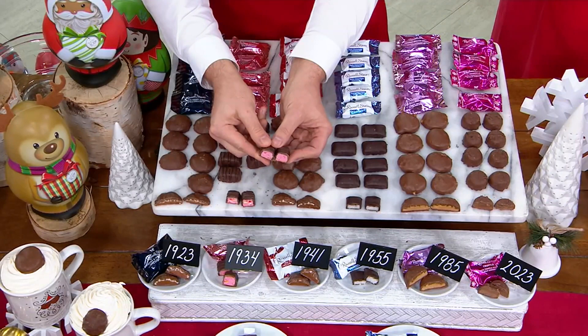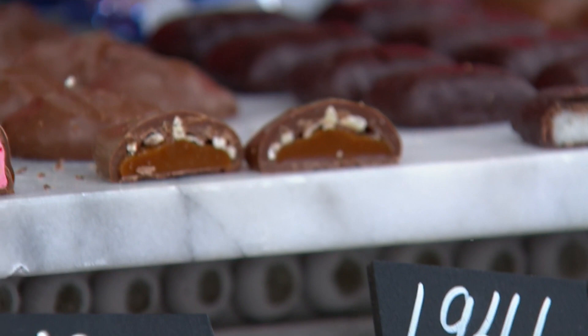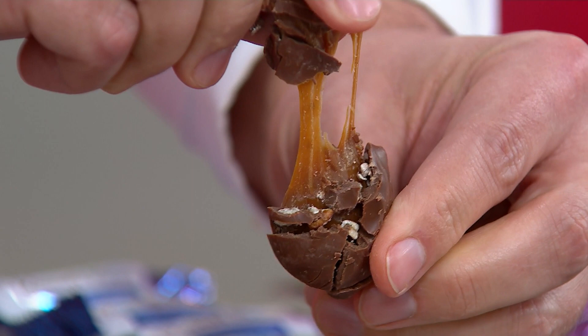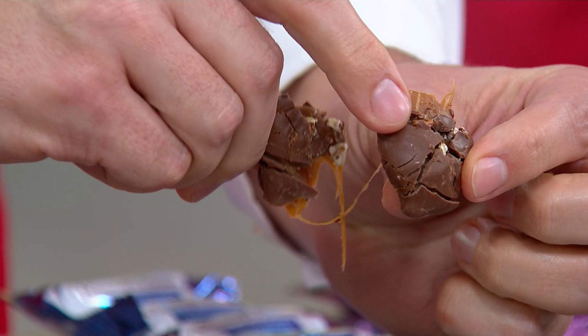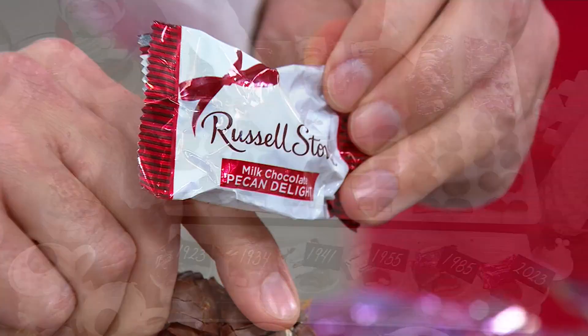From there, we move into 1941, and this is what we do best at Russell Stover — our kettle-cooked caramel, this time with pecans. This is the number one piece we make: our kettle-cooked caramel coated with crunchy pecans, then layered with Russell Stover milk chocolate. We call it the Pecan Delight because it delights absolutely everybody. Three simple ingredients: caramel, pecans, and milk chocolate — a perfect trifecta.